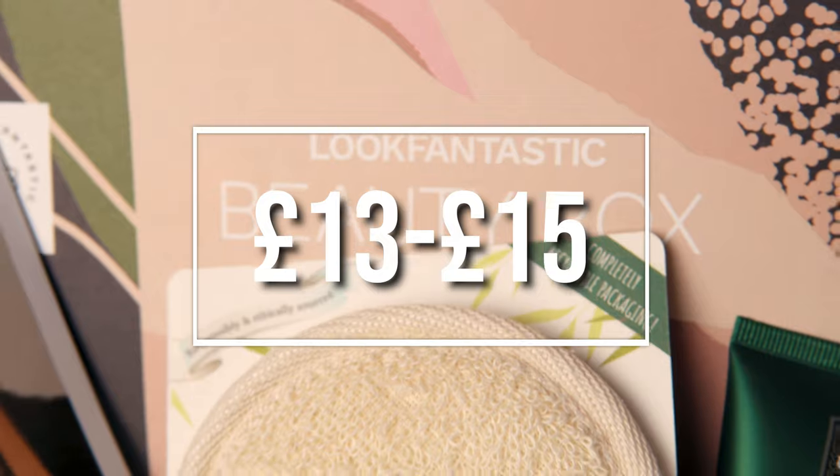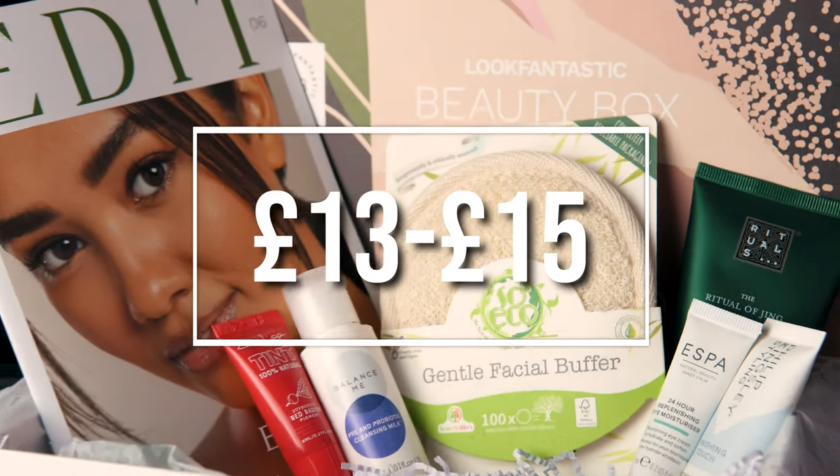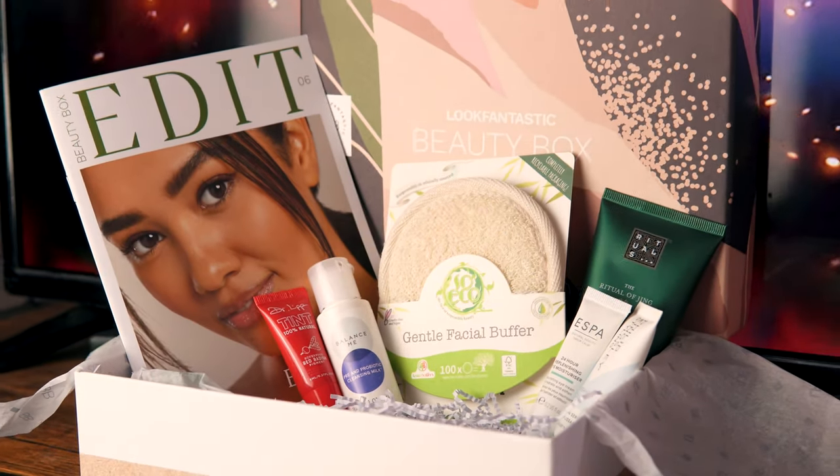Hi guys and welcome back to my channel. In this video we are going to be reviewing Lookfantastic's June box. The theme of this box is all about being eco-friendly. It is worth £55 but you don't actually pay that — the boxes range from between £13 to £15, depending on how long the subscription you opt for is. Let's get straight into it and see what we think.